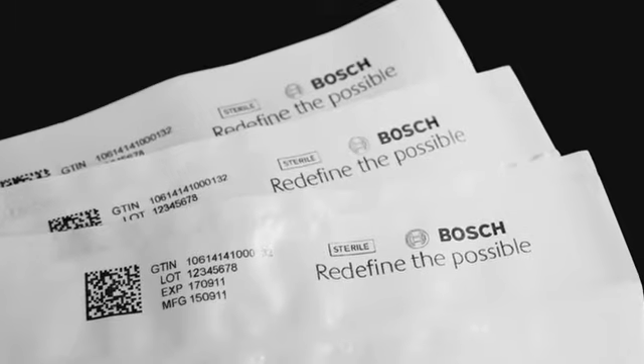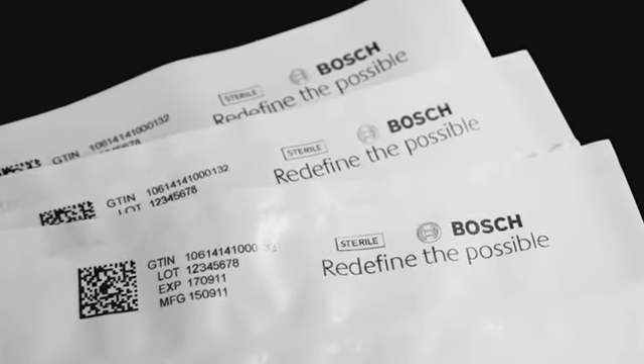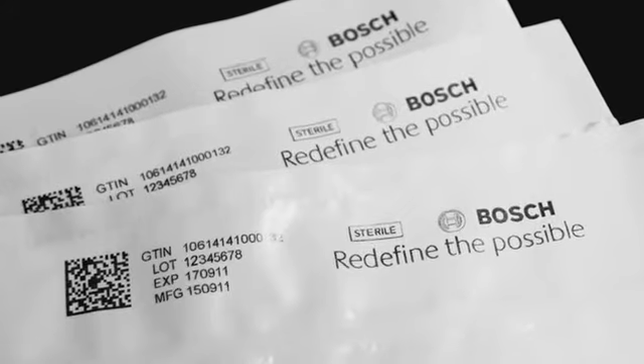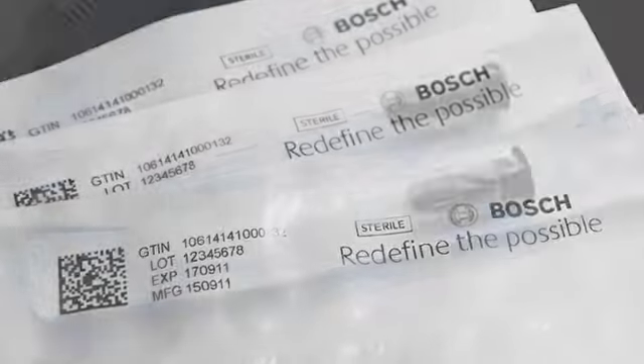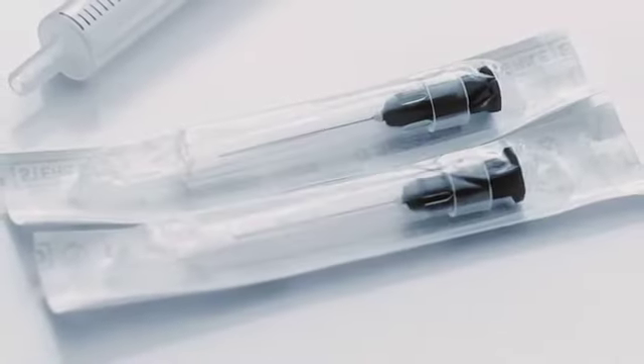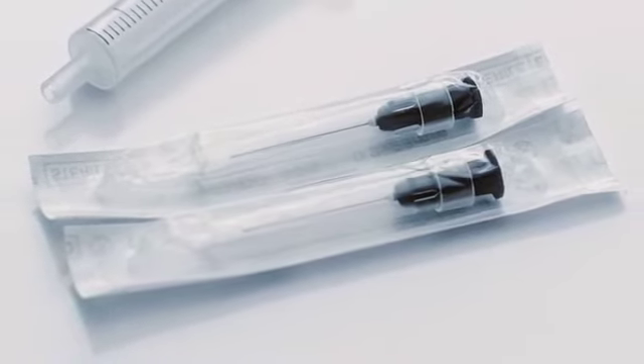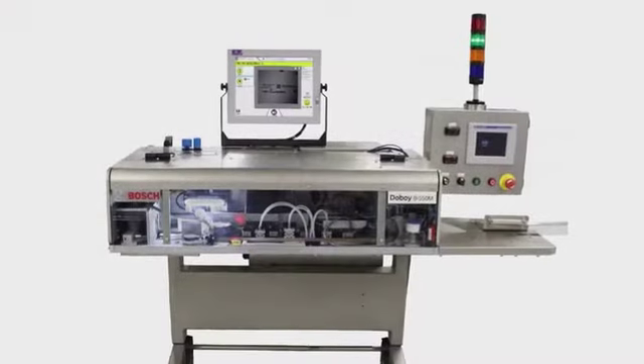In addition, UDI requires manufacturers to imprint both the device identifier and relevant production identifiers — such as lot, date, expiration, and serial number if there is one — directly onto the product or lowest dispensable packaging unit in both human-readable format and via a GS1-128 or data matrix barcode.